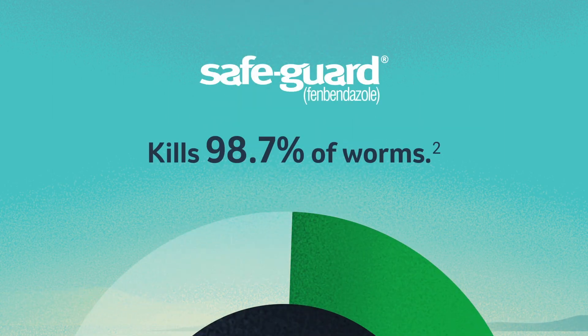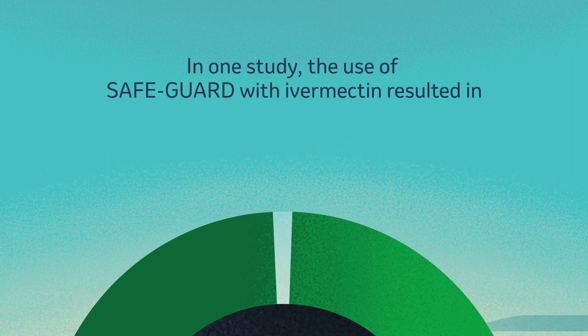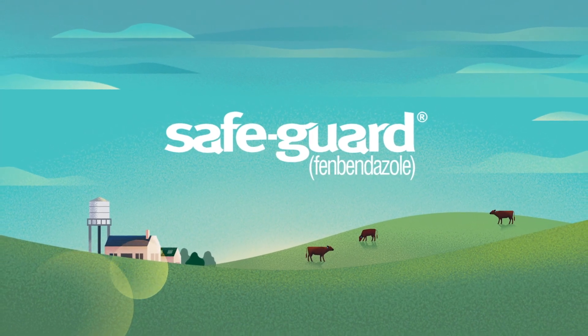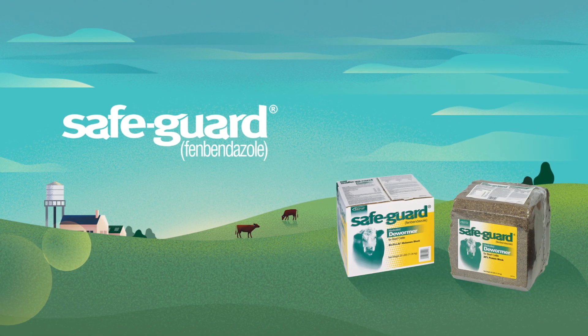Safeguard alone is proven to be 98.7% effective. But when Safeguard is combined with ivermectin, over 99% of parasites are killed. It's available in a variety of formulations so you can deworm how and when you want — at the shoot, with their feed, or in the pasture.